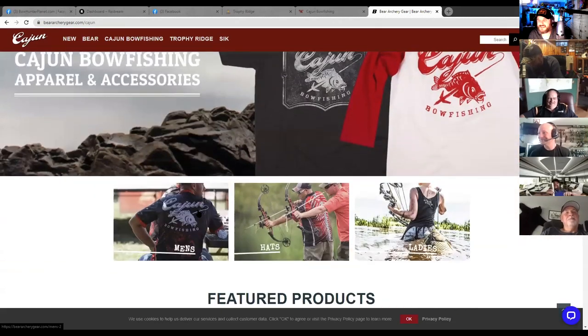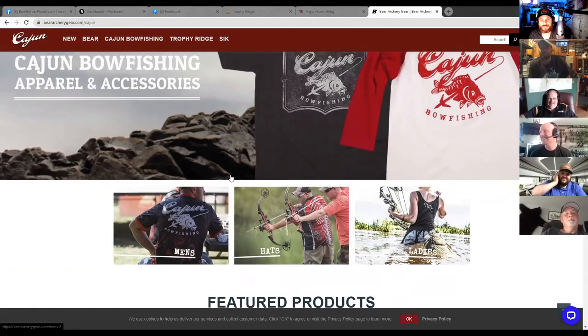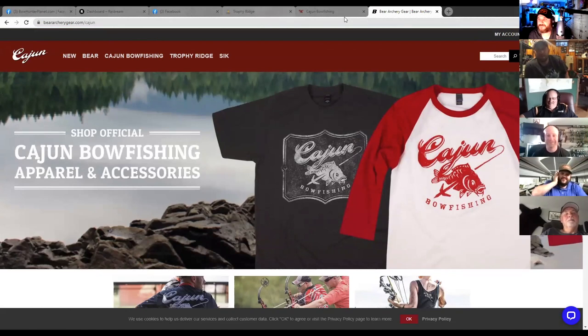All right, Ryan, thanks so much for joining us on the BHP Podcast — it's been a lot of fun. There are so many different brands: Bear, Trophy Ridge, Cajun, Slick, Rocket, Fletcher — we didn't even talk about Fletcher today! There's so much out there and it's an amazing thing. I'll put some links below the video so you guys can go check them all out yourself.